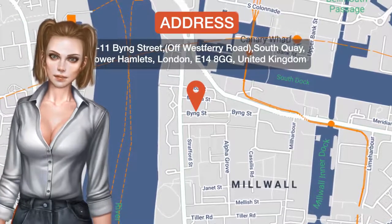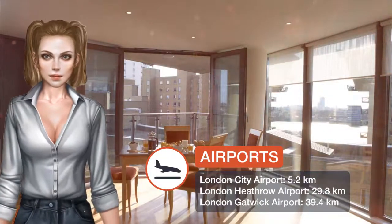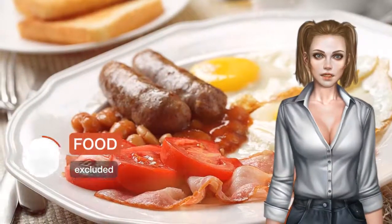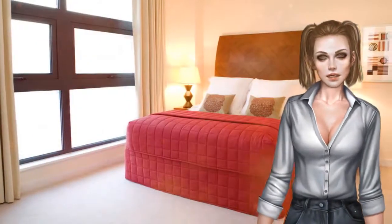In lively Canary Wharf, the luxury Marlin apartments are a 10-minute drive from the O2 Arena. The stylish apartments have private parking and free internet access, with the option to upgrade to superfast 100 megabyte broadband.